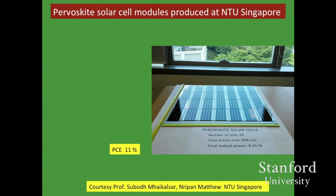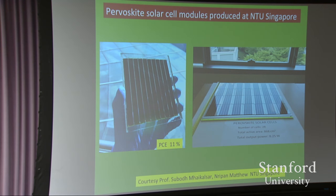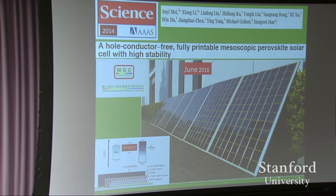Looking at scale-up: Singapore has a screen-printed module at 11%, now beefed up to 12%. The whole photovoltaic device is screen-printed using no sophisticated technology. There's also the Dysol cell, very close in efficiency. A bigger module comes from Wuhan — the Michael Grätzel Center — for which I'm proud to be named honorary director. Carbon-based cells from these groups are being scaled up to module level.